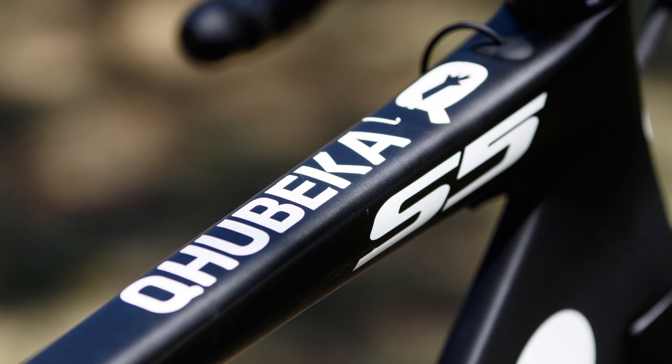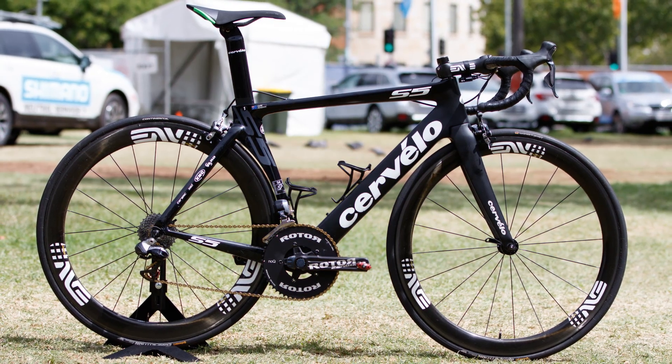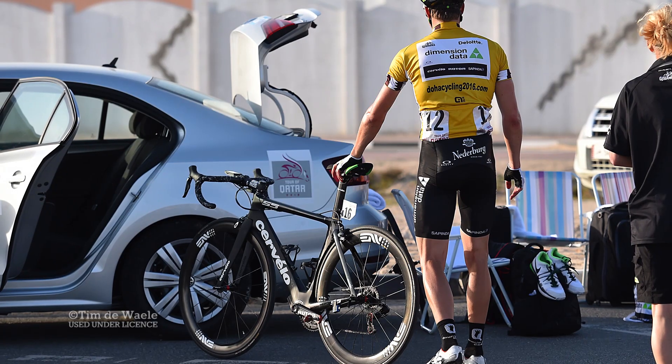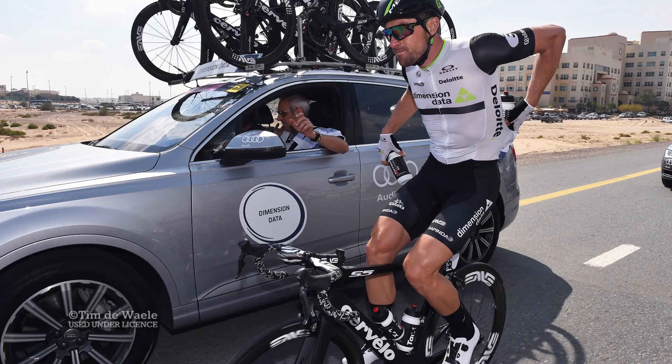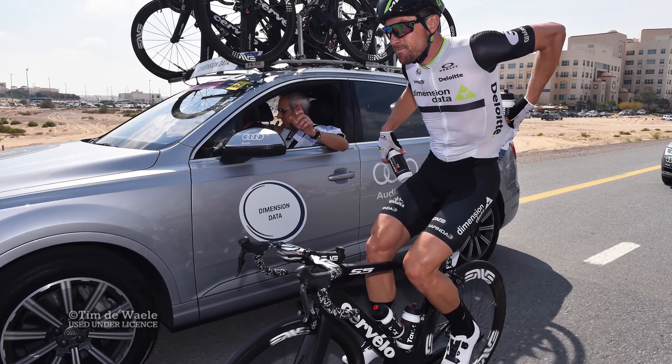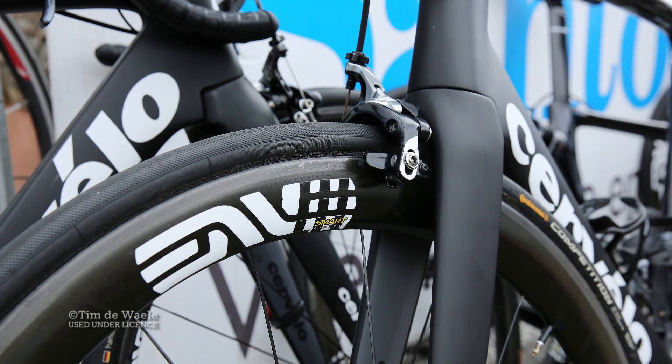Aerodynamically it was always strong, and the newer version builds on that success with a more aggressive fit and greater frame stiffness — two things the pros absolutely love. Where other aero super bikes call upon proprietary components for reduced drag, Cervelo has kept choices far more open, with the key example being the S5's normal brakes kept in normal positions.